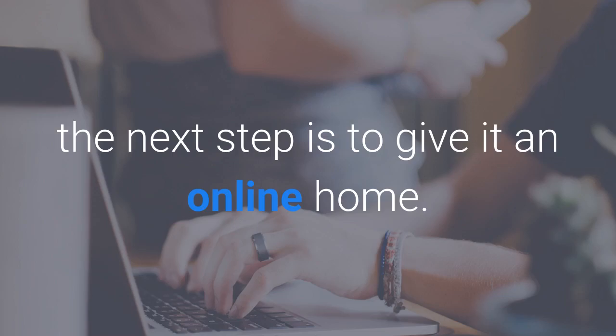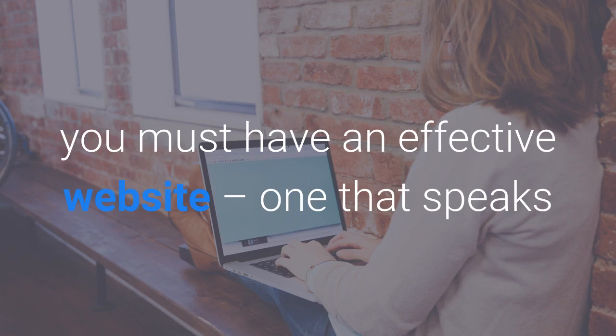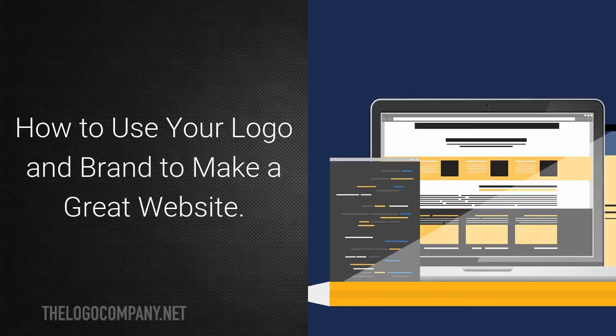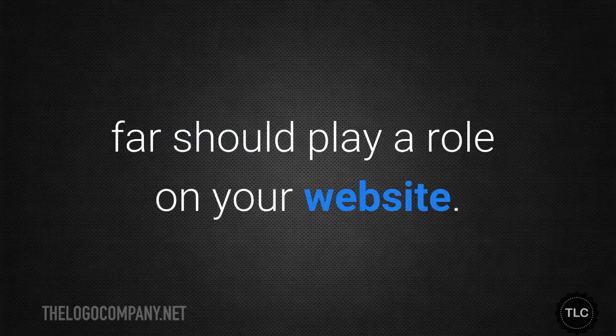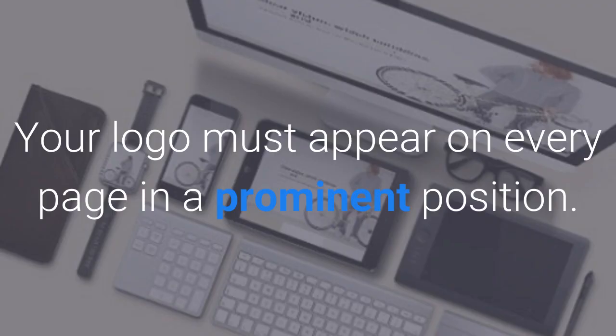After you've established your brand, the next step is to give it an online home. While social media and advertising play a role, you must have an effective website — one that speaks directly to your potential customers — if you want to be successful. Everything we have talked about thus far should play a role on your website.